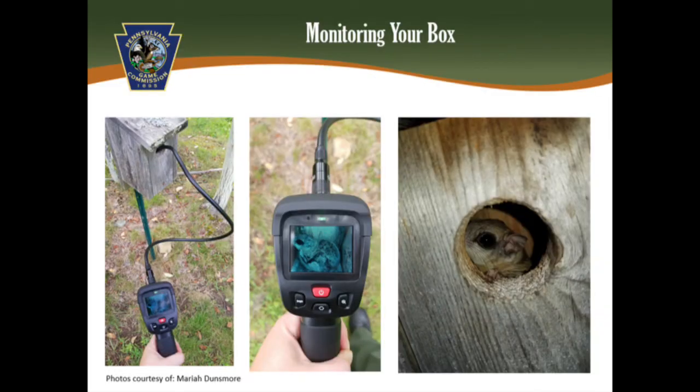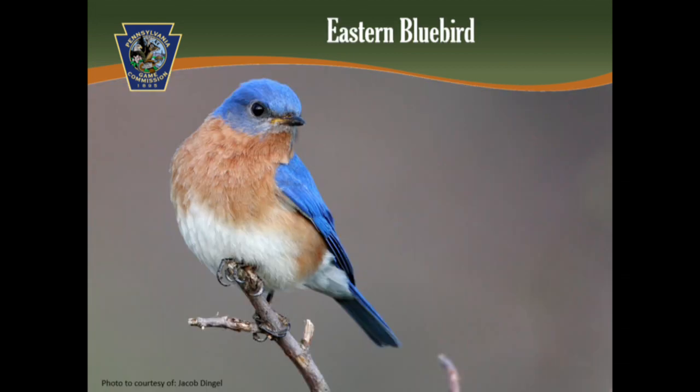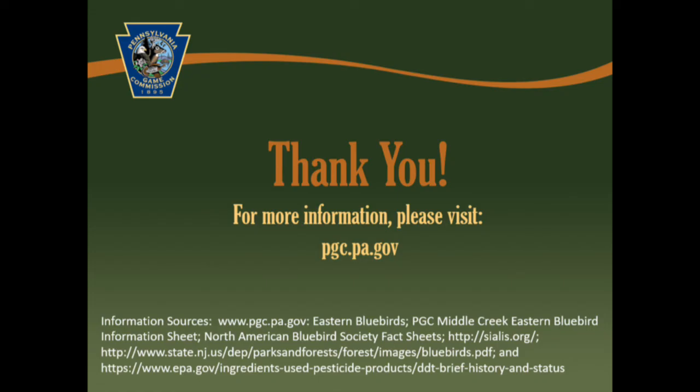Sometimes, something other than a bird may be using your nest box, like a flying squirrel. Even if a bluebird or another native bird does not use your box, yet a native species does, you're still providing a space for an animal that needed it. I hope you learned something interesting about the eastern bluebird today, and hopefully are inspired to place and monitor a nest box of your own to help continue the bluebird's survival. If you have any questions or would like additional information, please visit pgc.pa.gov. Thank you, and have a wonderful day.